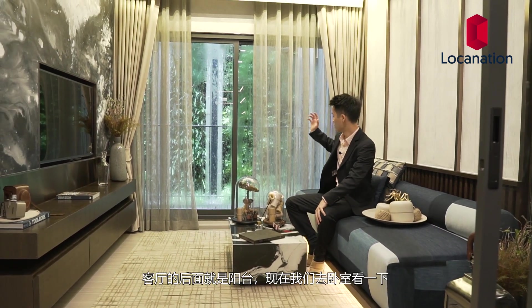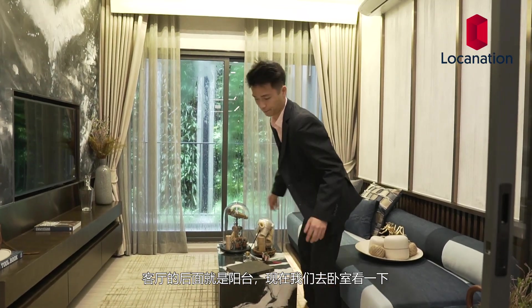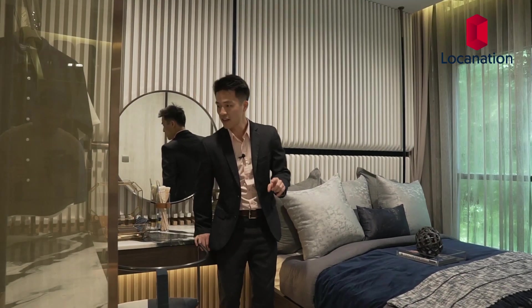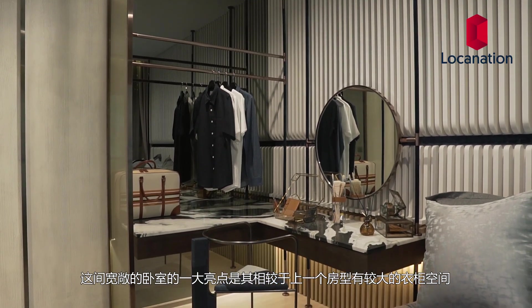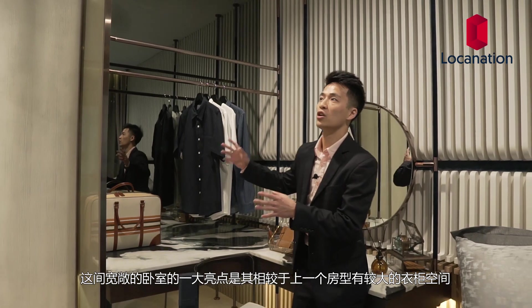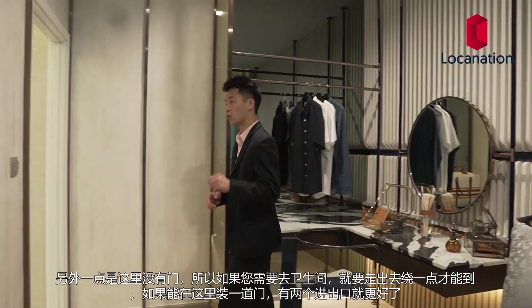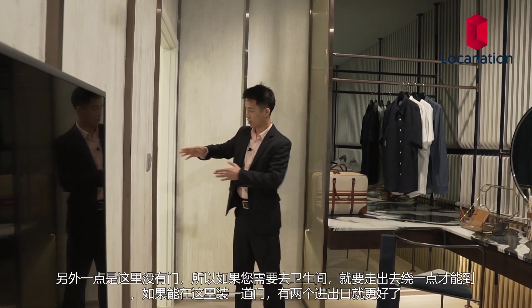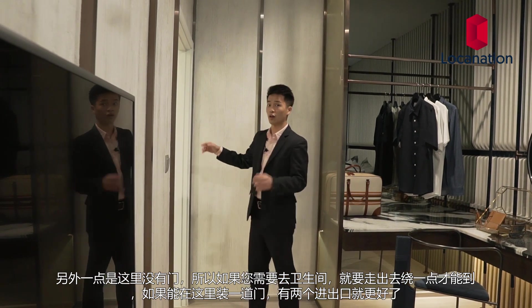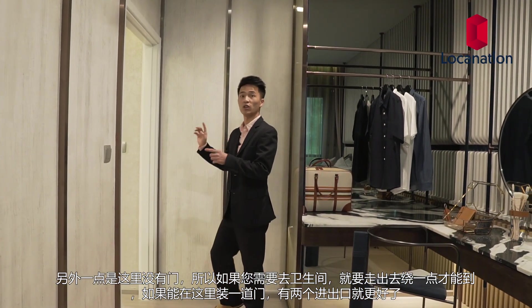Next to the living room we have the balcony, and then we'll head to the bedroom. In this spacious bedroom, the very first thing I noticed was how there's a bigger area for the wardrobe, so we can make it bigger and have more storage compared to the last unit. The other thing I noticed when I walked in was there's not a door here, so when you need to go to the bathroom, you have to walk around. I think it would be really cool if they put a bathroom door here to make a two-way entrance and access.